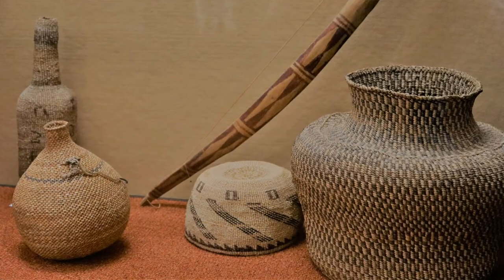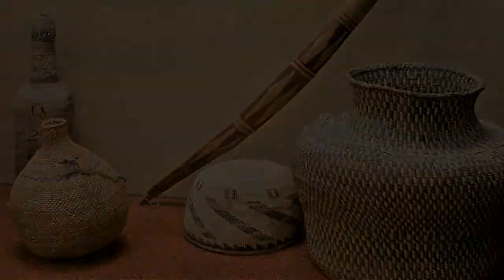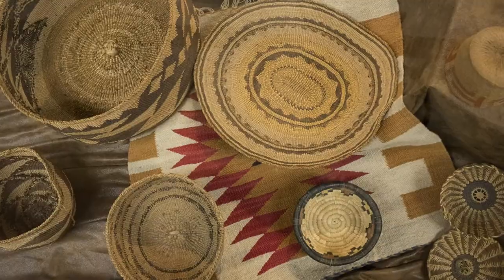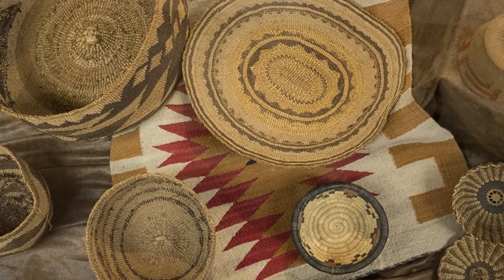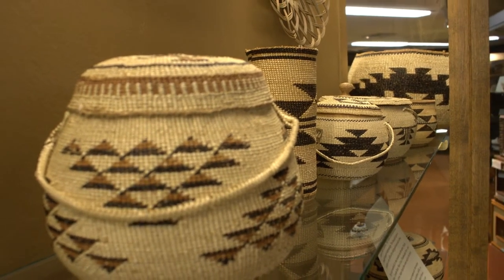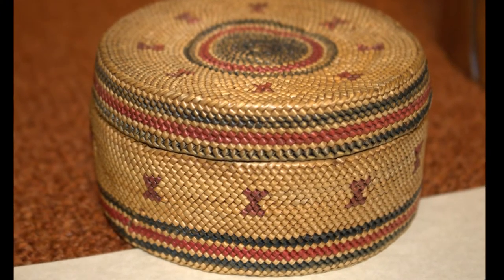Baskets are lightweight and versatile. The intended use determined the style, weave, and materials used, as well as what plants were available. Twining appears to be the oldest weaving style. However, coiled and platted forms have been found, and some artifacts date to 9,000 years ago.